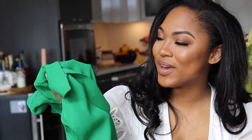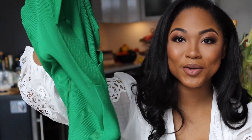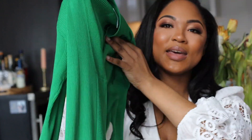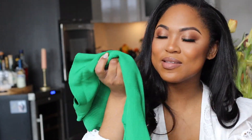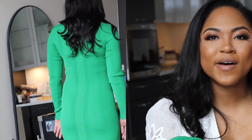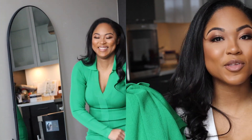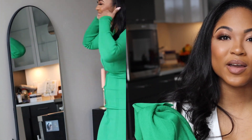Piece number three is this absolutely gorgeous, as the girls call it, Bottega green dress. This is Remain by Birger Christensen — one of their most popular pieces. I've considered buying this dress in multiple other colors and always felt like it was gonna be a little drab, a little boring. And then I saw this color and absolutely had to have it. I'll insert some pictures of me wearing this one — it looks amazing on.